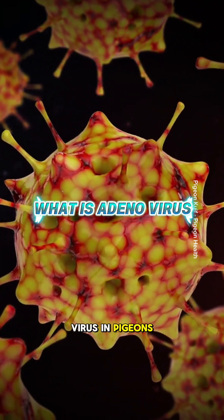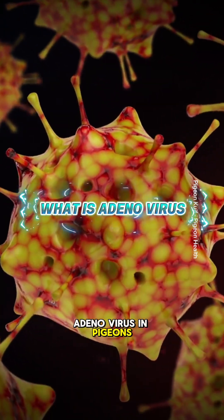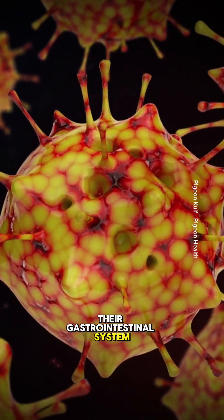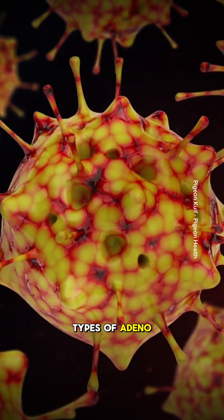What is adenovirus in pigeons? Adenovirus in pigeons is a viral infection that primarily affects their gastrointestinal system. There are two types of adenovirus that impact pigeons.